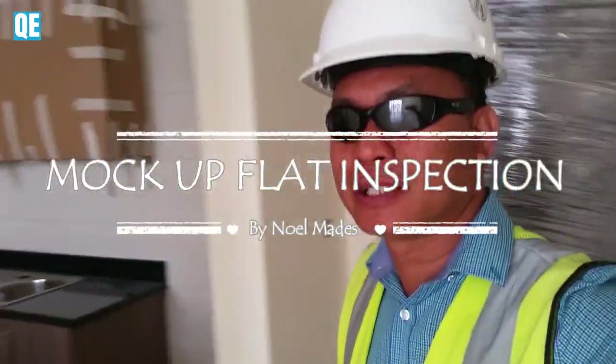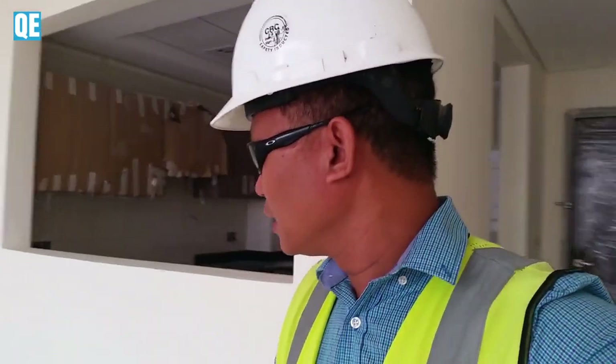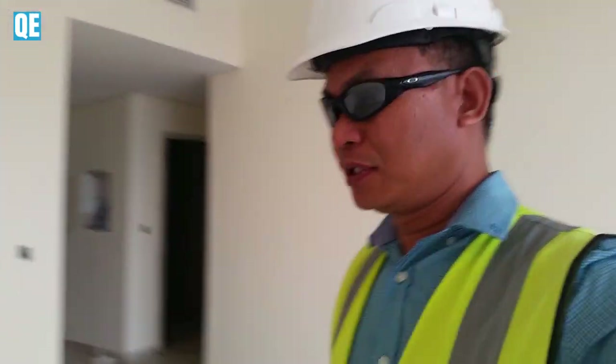Hi, I'm really here again. I'm here inside our mock-up flat, flat number 6, as you can see.